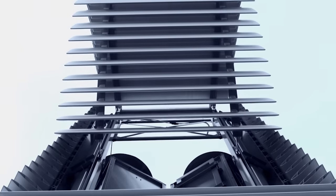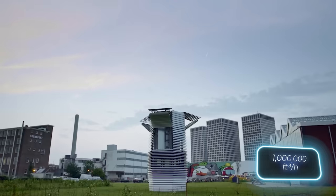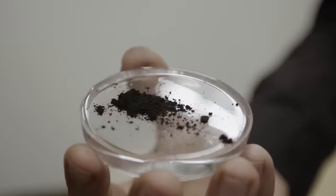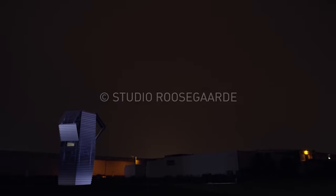It's an air purifier in the form of a seven-meter tower. It has a cleaning capacity of 30,000 cubic meters per hour and uses ionization technology to collect even the smallest dust particles. The tower is easy to transport from place to place, and it looks like a sculpture, so it won't spoil the view whether in a park or next to a skyscraper.